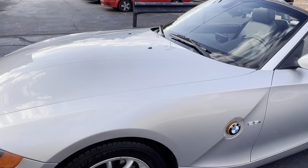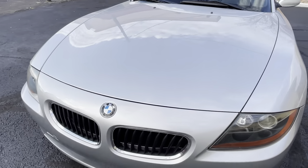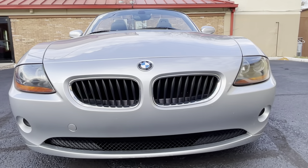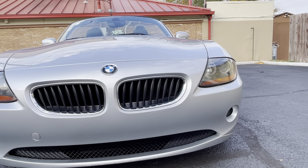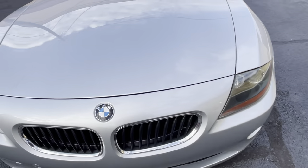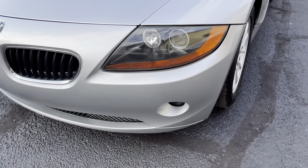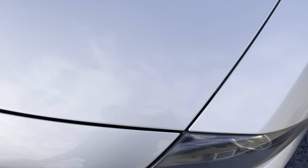The car runs, drives, excellent. Everything works like it should. It definitely hasn't been smoked in. There are service records in the trunk that I'll show you. Look how perfect the bumper is — never had a front license plate drilled into it or a bracket, which is awesome. The lights are nice and clear. Look how nice those headlights are, and how beautiful the BMW Roundel emblem is on the hood.